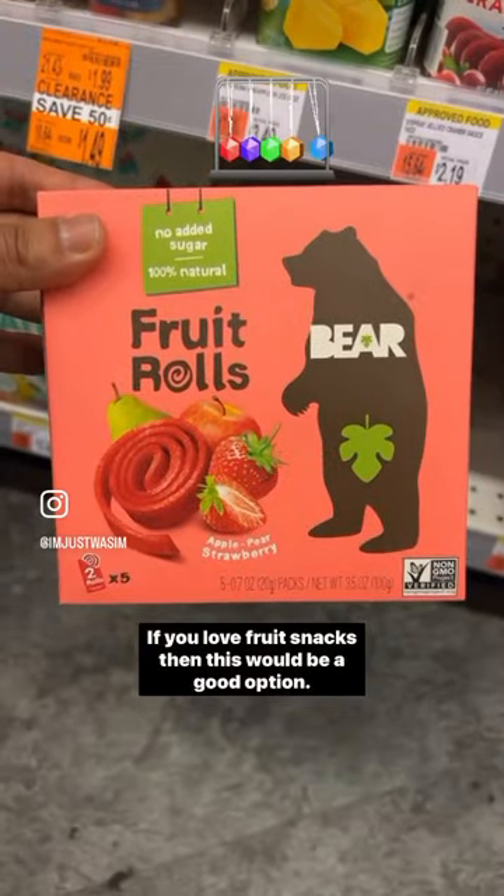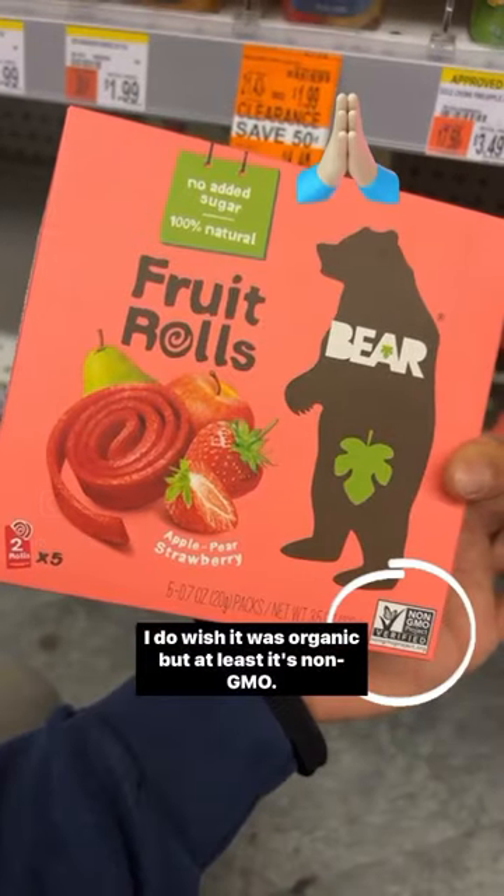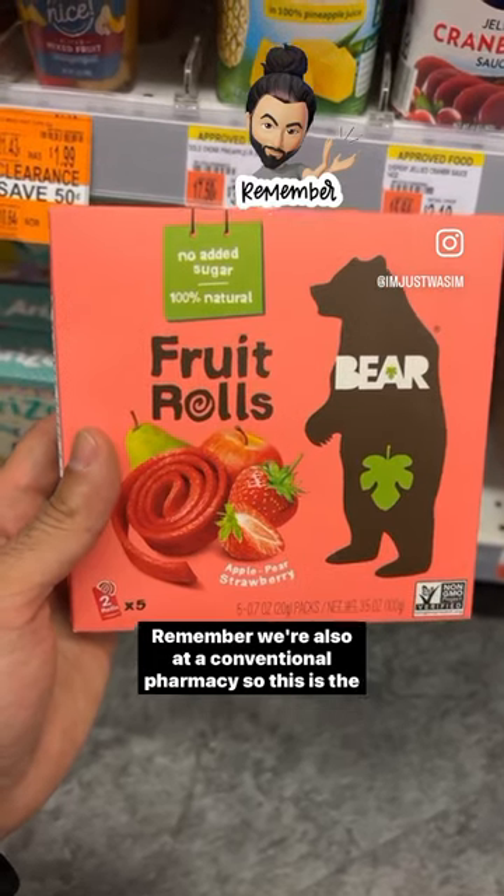If you love fruit snacks, this would be a good option: Bare fruit rolls. Very clean ingredients. I do wish it was organic, but at least it's non-GMO. Remember, we're also at a conventional pharmacy, so this is the best you can get.